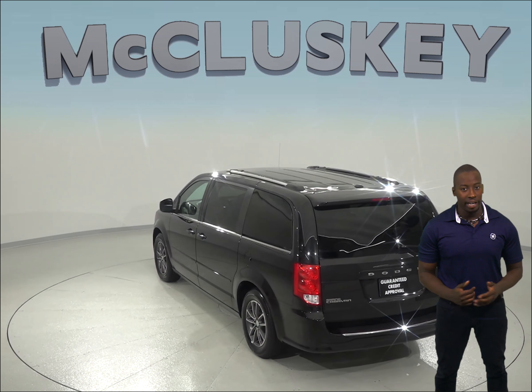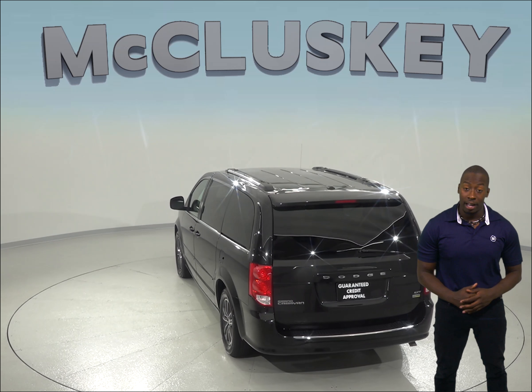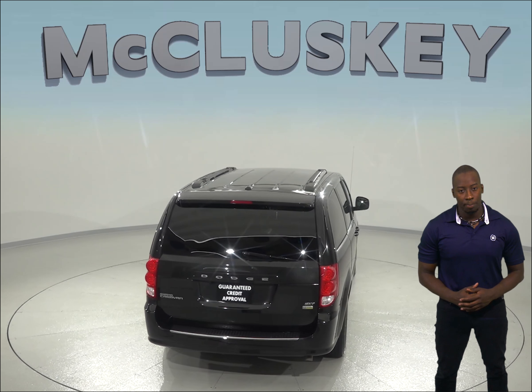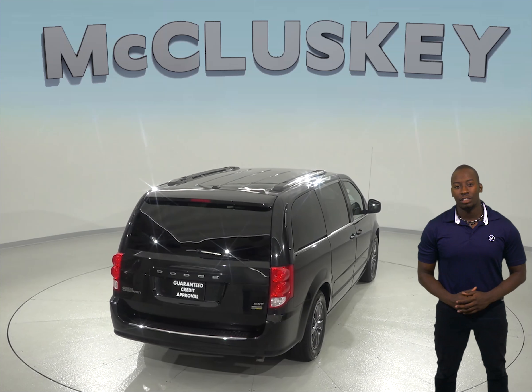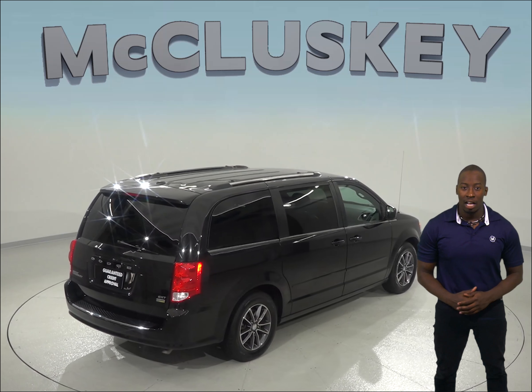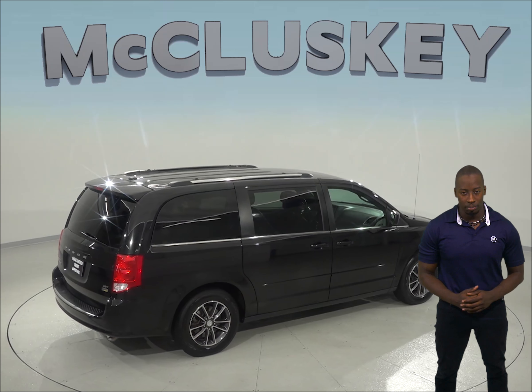You'll have front and rear AC to keep everyone cool in the summer, and heated mirrors, traction control, and ABS brakes will be great for those slippery winter months. This SUV comes equipped with a Sirius XM ready radio and a CD player, so you'll always find something to listen to on long road trips.